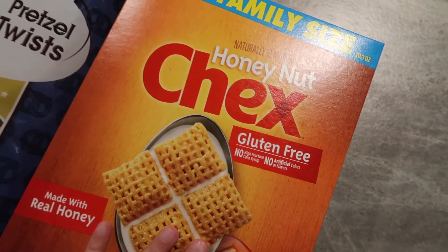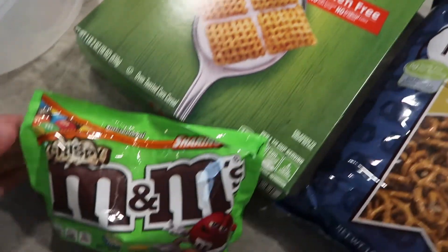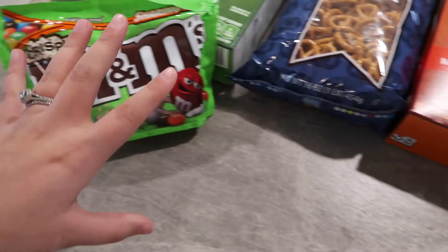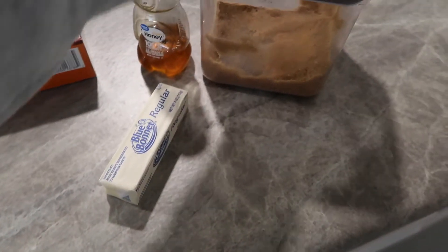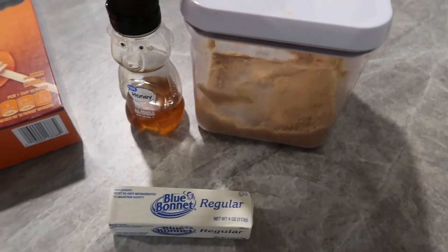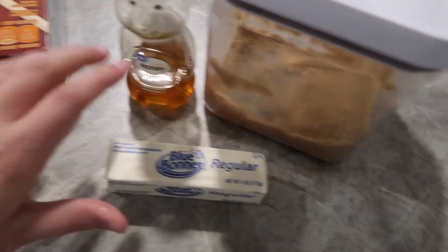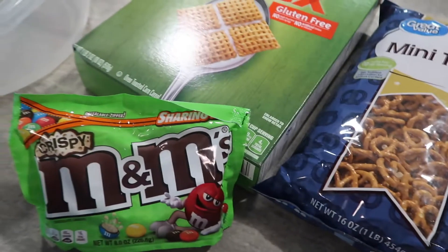Now I'm going to go ahead and make this Chex mix recipe — I promise y'all you are going to love it and be making it all season long! I'm using some Honey Nut Chex, mini pretzels, Corn Chex, and some crispy M&Ms. I like to keep it really simple. Then to go over that I'm going to melt a stick of butter, about a fourth cup of brown sugar, and a couple tablespoons of honey — let that all melt together on the stove and then mix it all together.